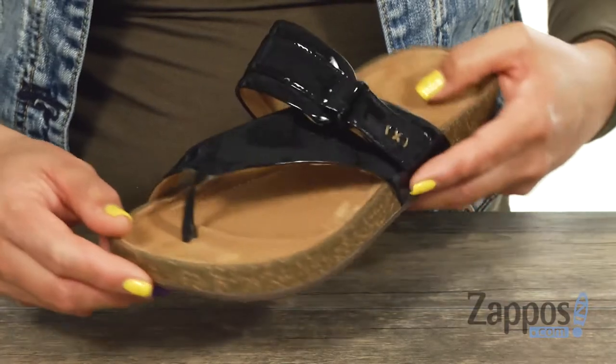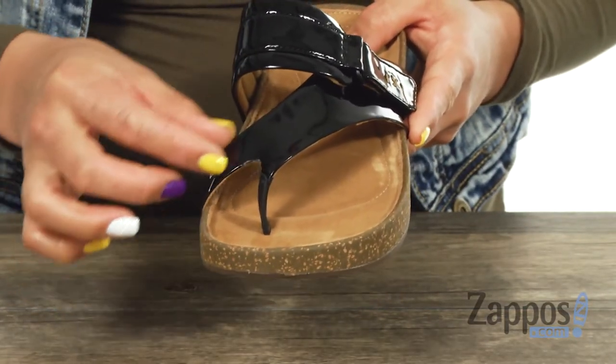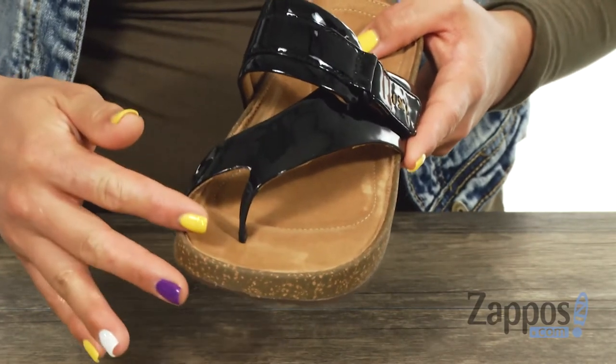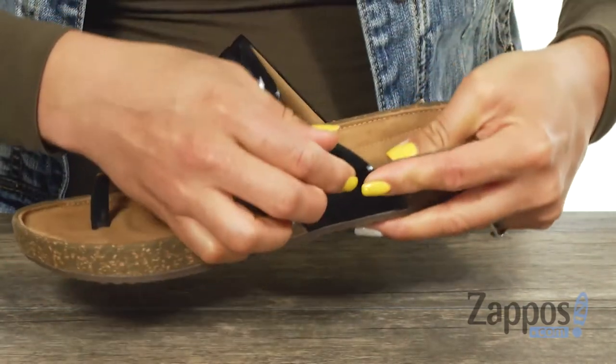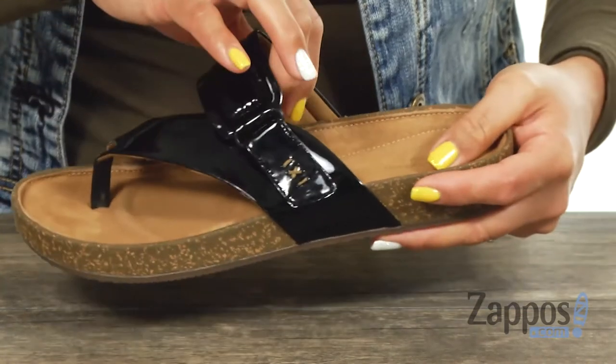This sandal is constructed of leather and I really like that shine to it. I love how you have this toe post and there's a thong style construction. You got this hook and loop strap so you can get a more customized fit.